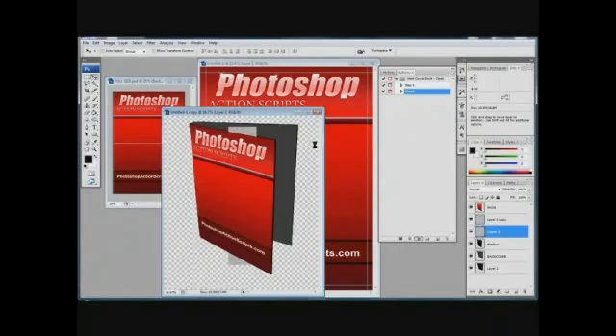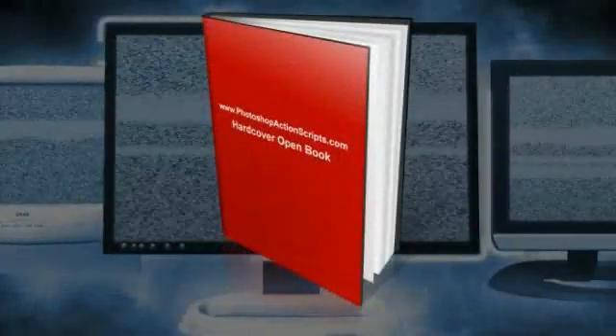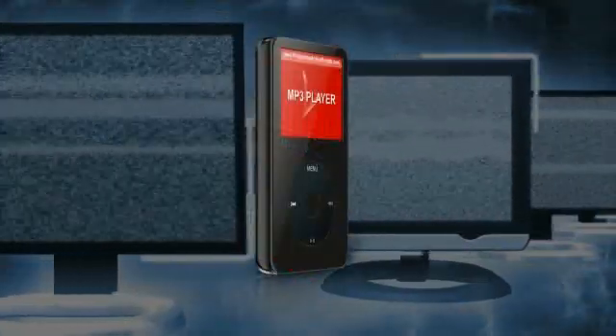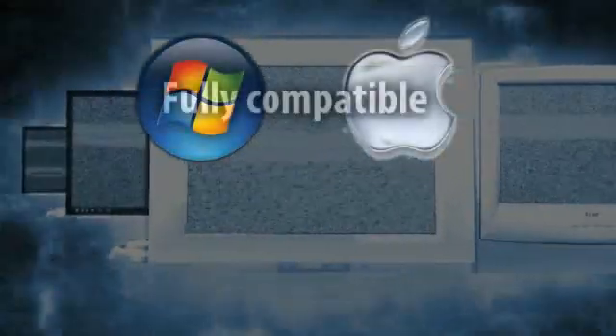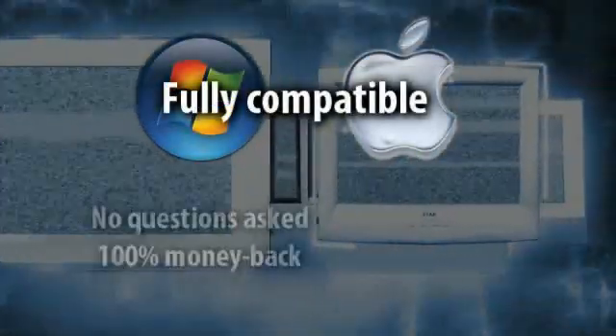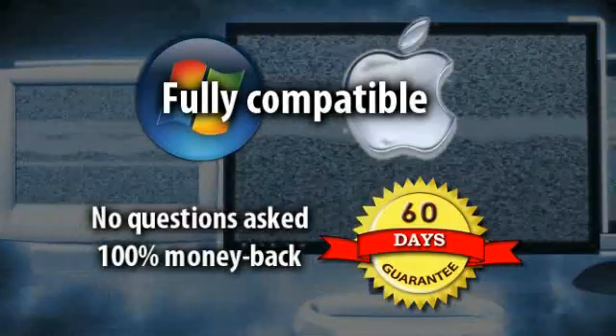Or create your own image in Photoshop, plug it in, and watch it transform into a stunning 3D graphic. High resolution, totally customizable, easy to use — create unlimited designs, compatible with both Windows and Mac. These Photoshop actions come with a 60-day, no-questions-asked, 100% money-back guarantee.